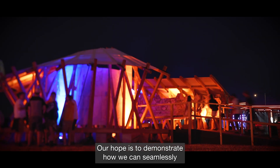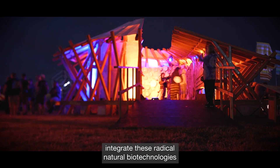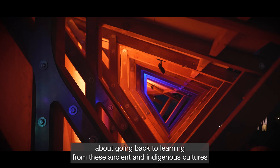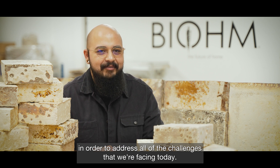Our hope is to demonstrate how we can seamlessly integrate these radical natural biotechnologies into what we do on a daily basis. I think there's something to be said about going back to learning from ancient and indigenous cultures in order to address all of the challenges that we're facing today.